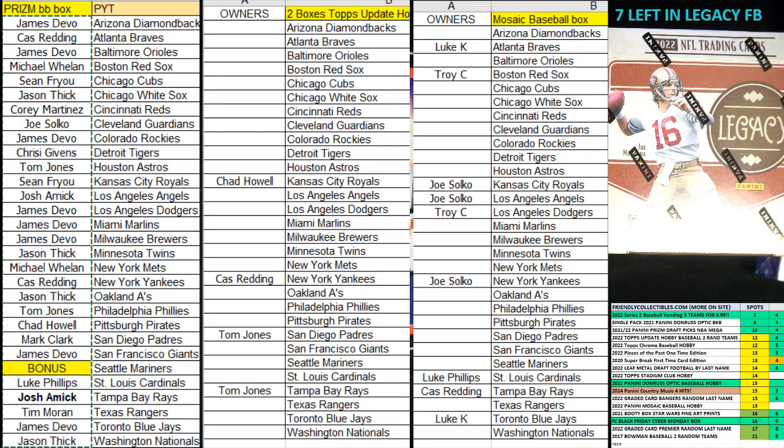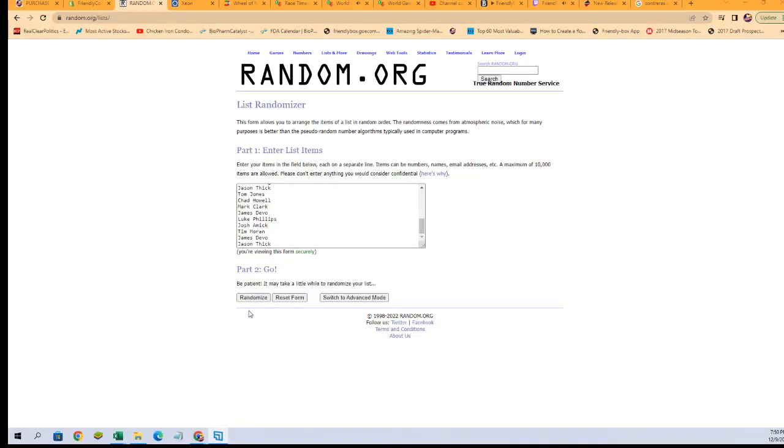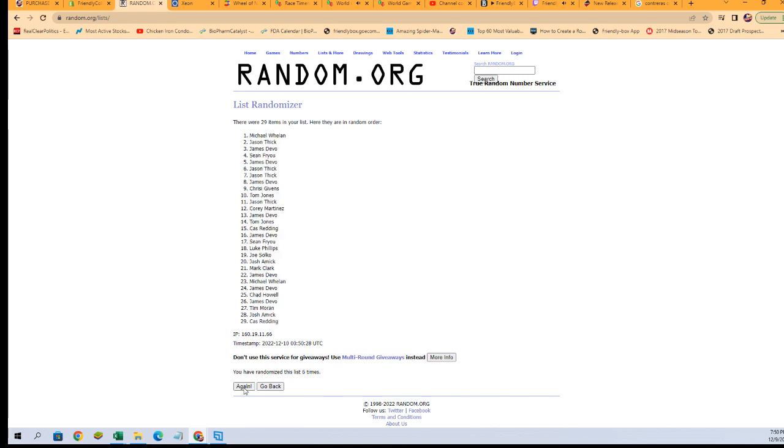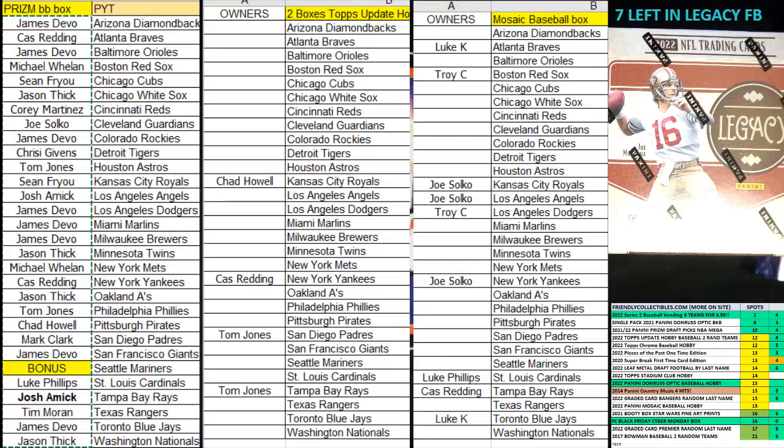This is going to be 2022 Panini Prism baseball, box 291. We're going to go over here to random and paste everybody in. We're going through seven times — the number one spot after seven gets the Seattle Mariners as our bonus random. Good luck everybody on getting Seattle, and good luck pulling a J-Rod out of here. Jason T, you're going to come up and be the winner and get awarded the Seattle Mariners.